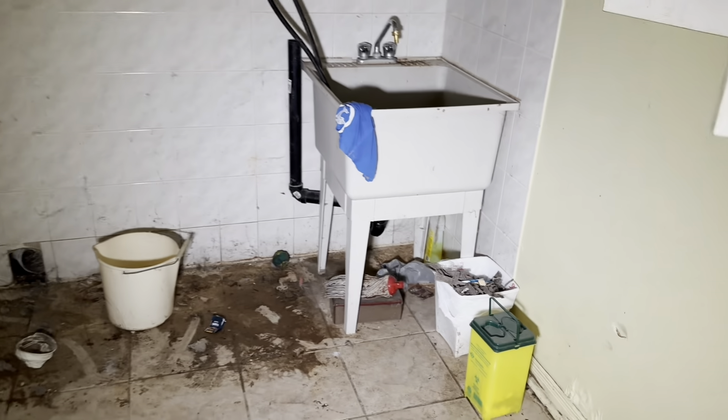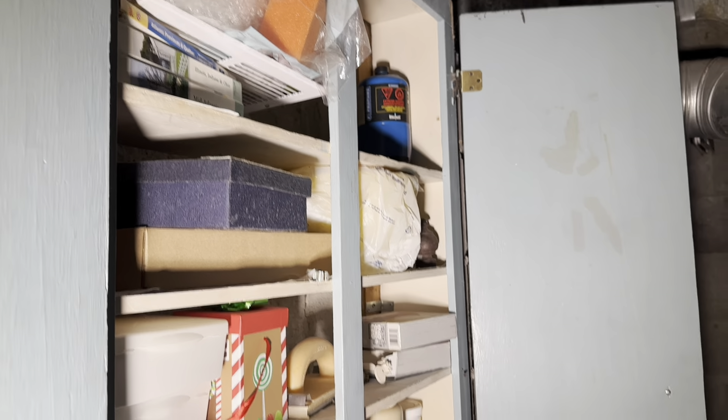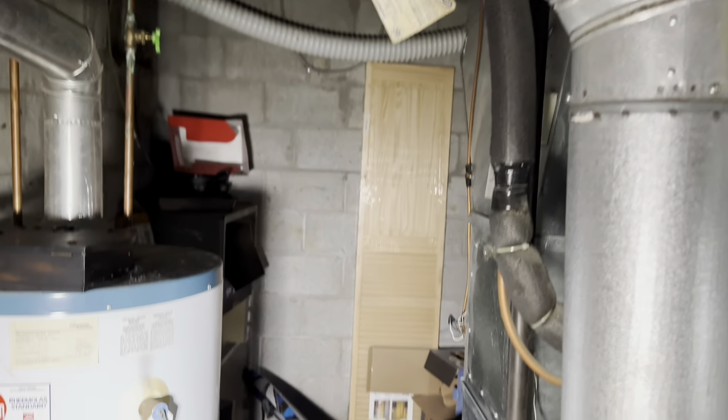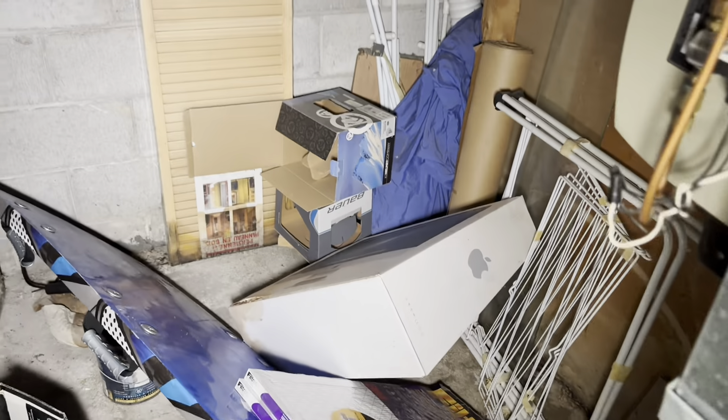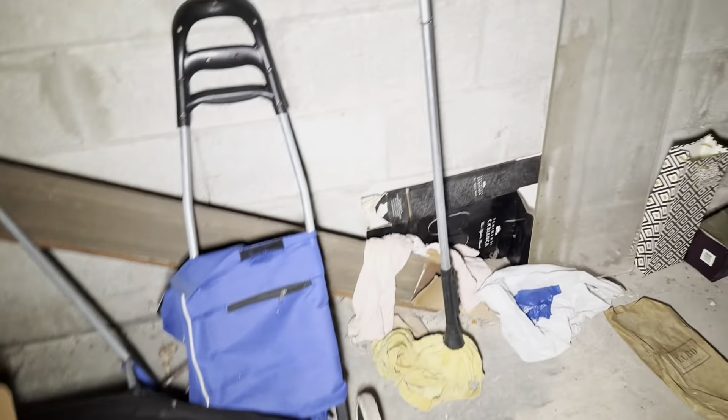There are the stairs we came down. We have a laundry room here, a lot of random garbage and stuff. There's the furnace room with the furnace — a lot of random stuff left behind here too. Oh this is gross — there's a computer box. Another creepy storage room — I'm getting cobwebs in my face.